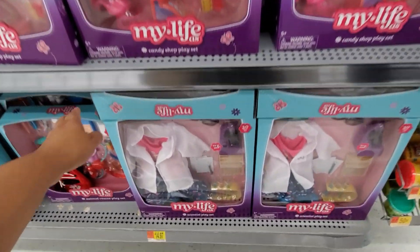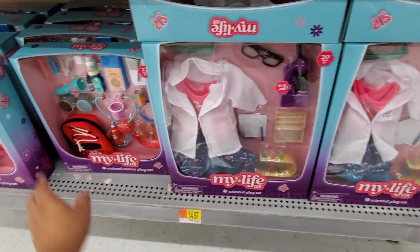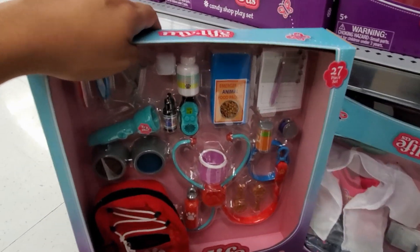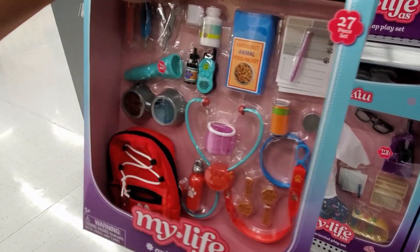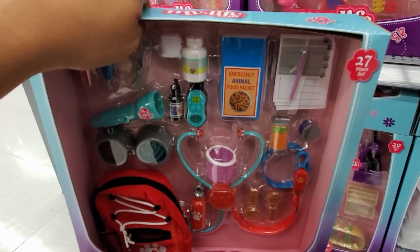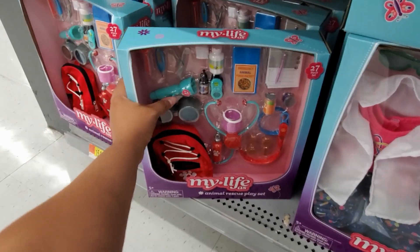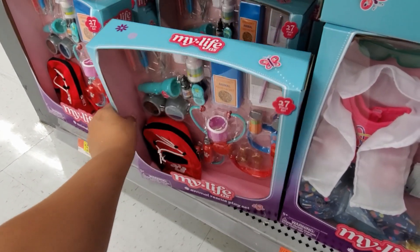Down here we have a scientist play set for $15 — look how adorable and look how much you get. This one is $16 and you get a backpack. It's a vet animal clinic — like an animal rescue place — really, really cute. You get emergency food and the flashlight will actually click on. How cool is that? I want to play with it!